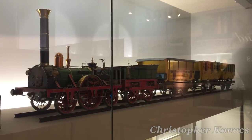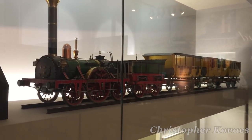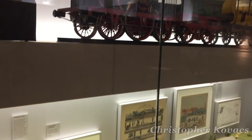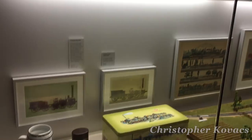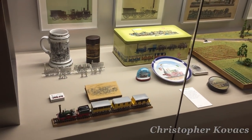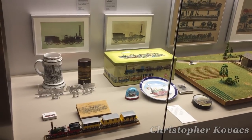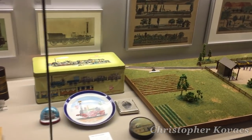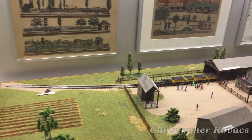Thankfully, the locomotive's legacy has not been forgotten, as two replicas have since been constructed, one of which is currently operational on special occasions. Below the larger-scale model of Adler we have just seen are various items of Adler-related memorabilia, ranging from small-scale models to sheet metal cutouts, mugs, and fine china.